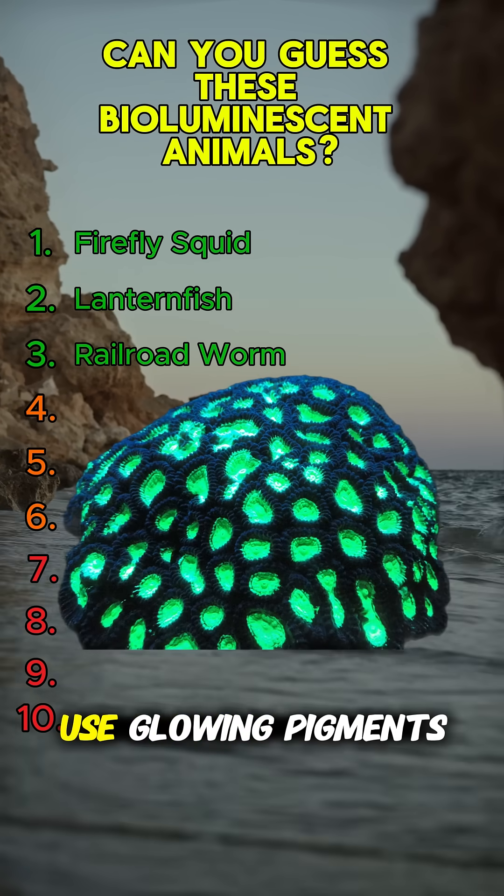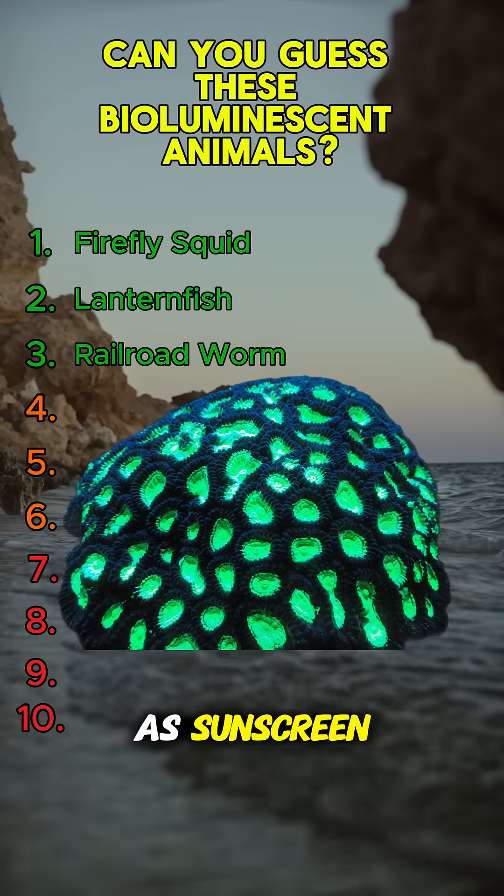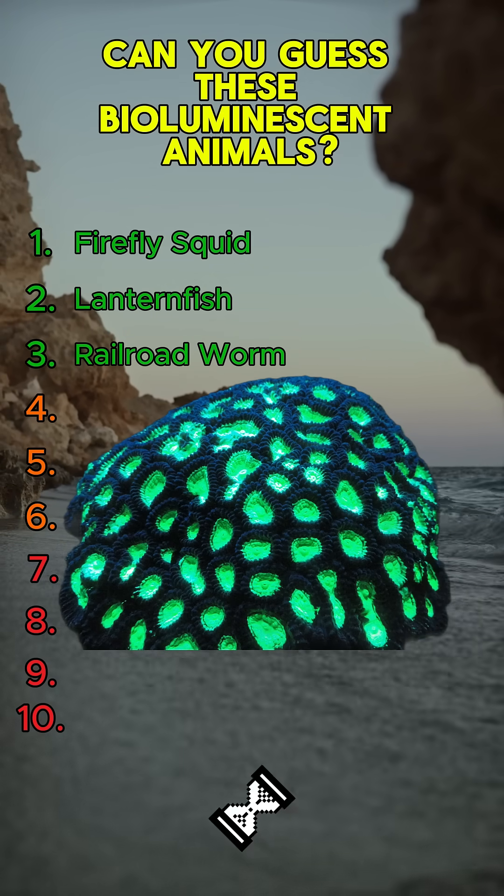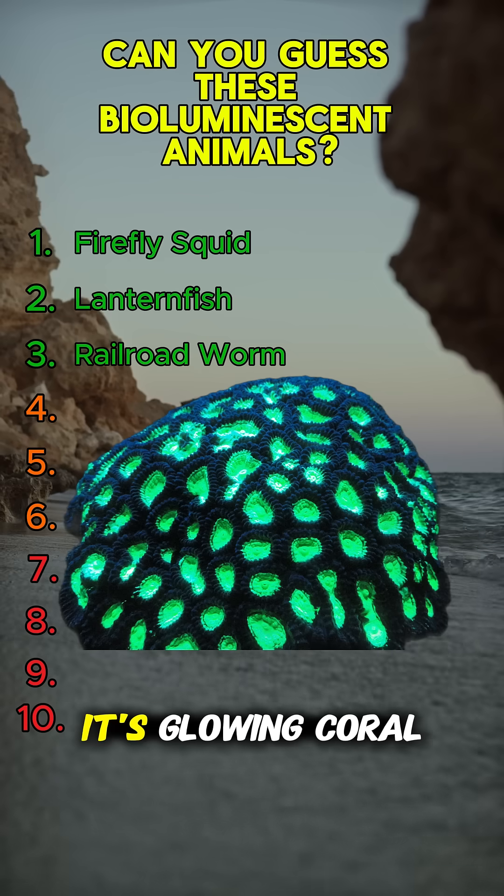Some underwater creatures use glowing pigments as sunscreen. What glowing structure could that be? It's glowing coral.